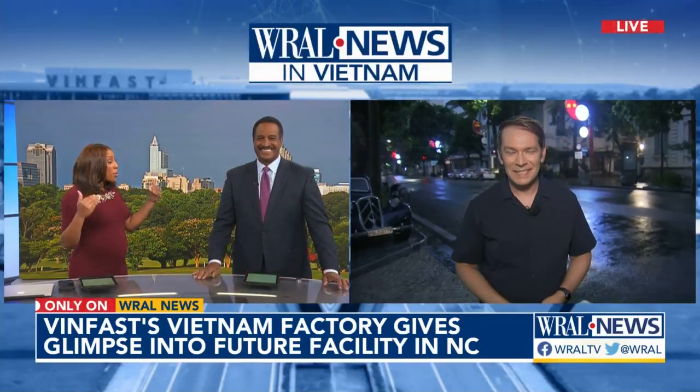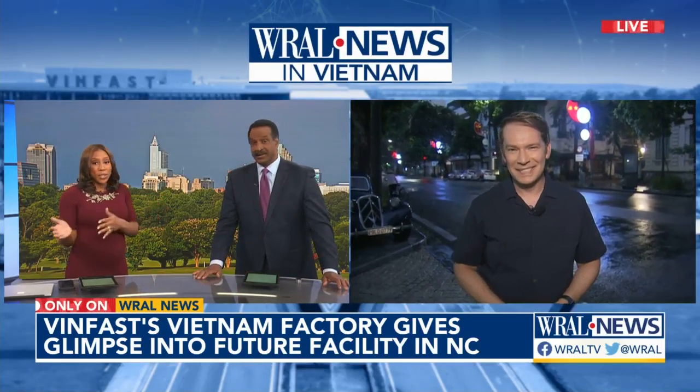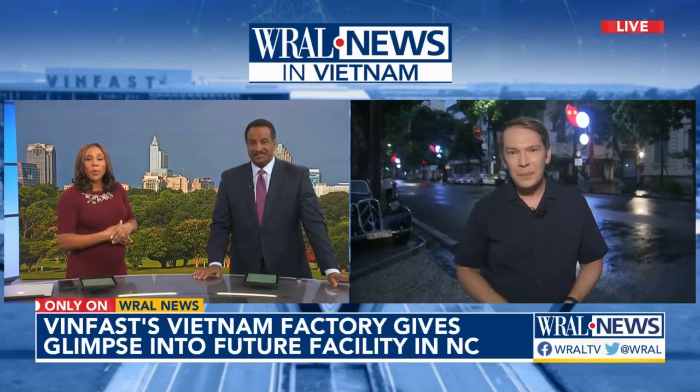It is incredible to see how huge that facility is there and to know it's going to be even bigger here in Chatham County. Matt Tallhelm reporting live in Hanoi, Vietnam. Thanks so much.